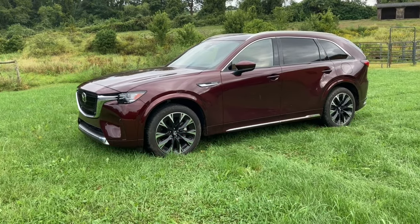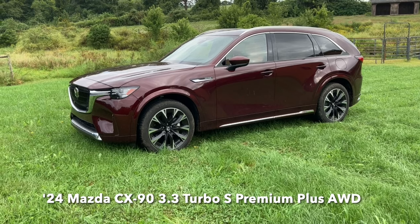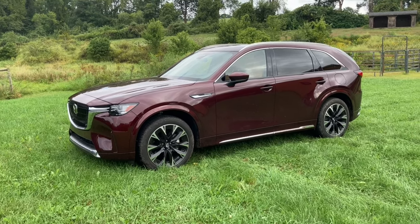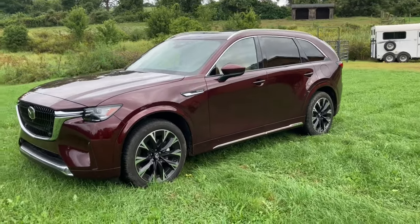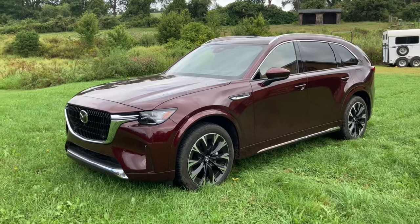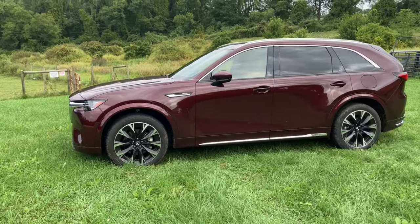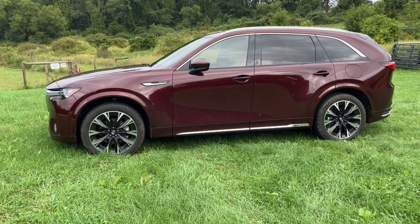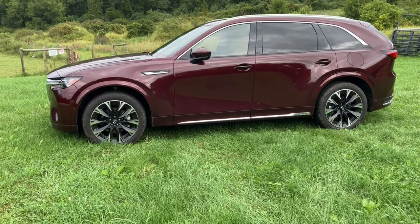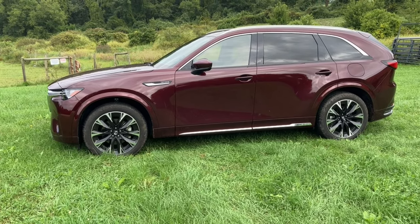This is a 2024 Mazda CX-90 Turbo S Premium Plus. Now, Mazda has a CX-9, which is their full-size, biggest crossover SUV — but this is the CX-90, and it is very different from the CX-9. The main thing it has, among many great attributes, is an all-new six-cylinder inline turbocharged engine.